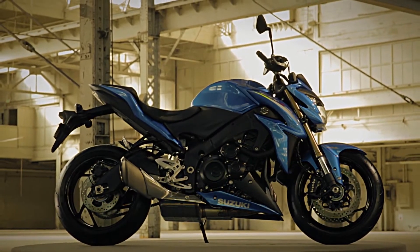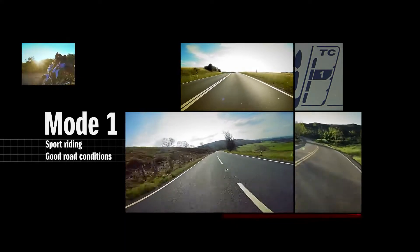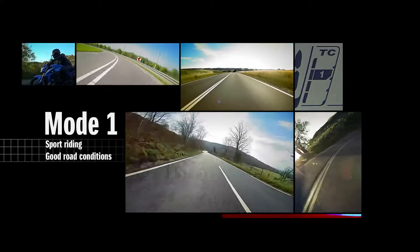The difference between modes is levels of sensitivity. Mode 1 is the lowest sensitivity level and allows a certain level of rear wheel spin. It is suitable for sport riding in good grip conditions.